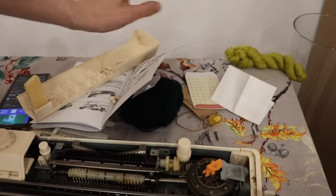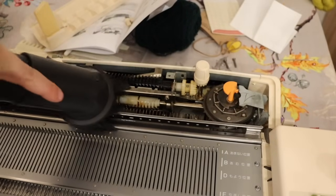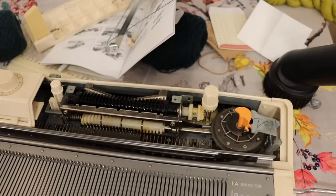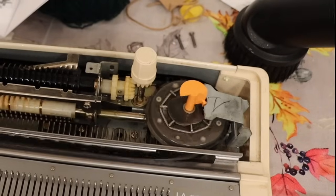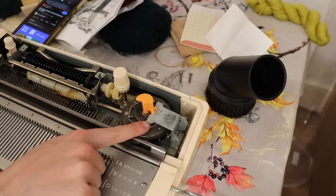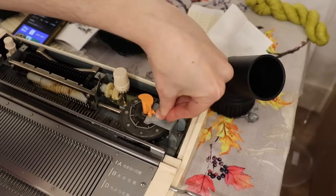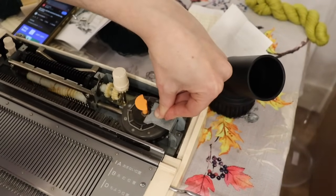Oh boy, that's dirty — let me go grab the vacuum cleaner first and clean this out. That should not be happening when it does that. You see how this piece is being pushed out of the way? That shouldn't be happening — it should be sitting all the way down here. And when I hold it in place, you can see that it operates properly.